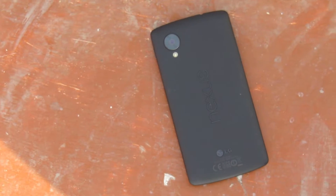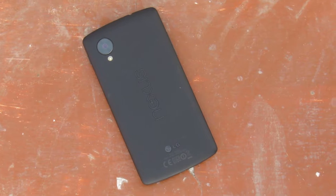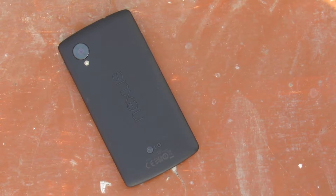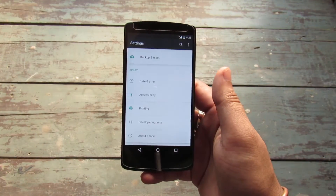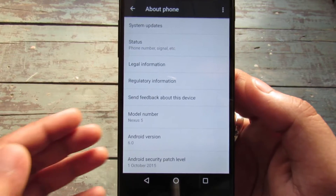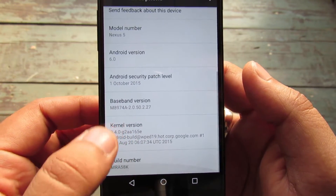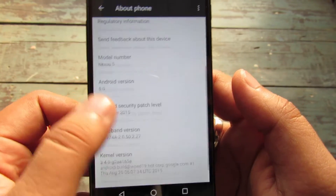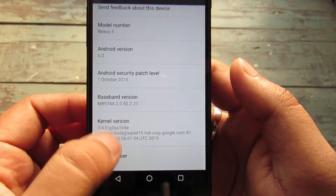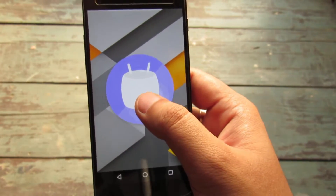The LG Nexus 5 was one of the best smartphones in the Nexus lineup and it is still one of the most successful, loved and used by many. Here you can see the build version: Android version 6.0, Android security patch level October 2015, build number MRA58K — so we have Android Marshmallow on this device.